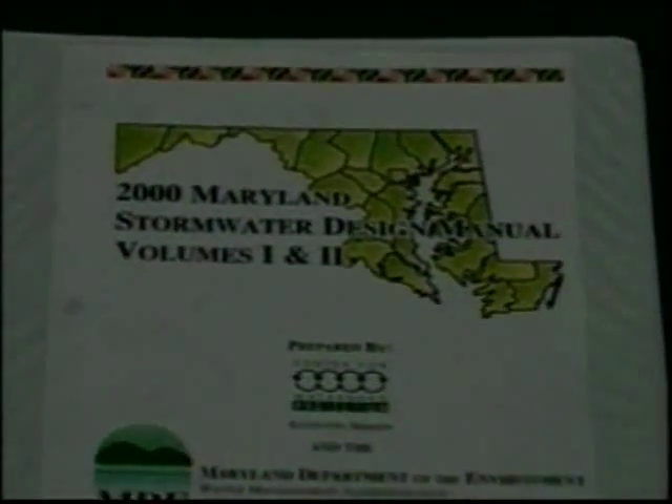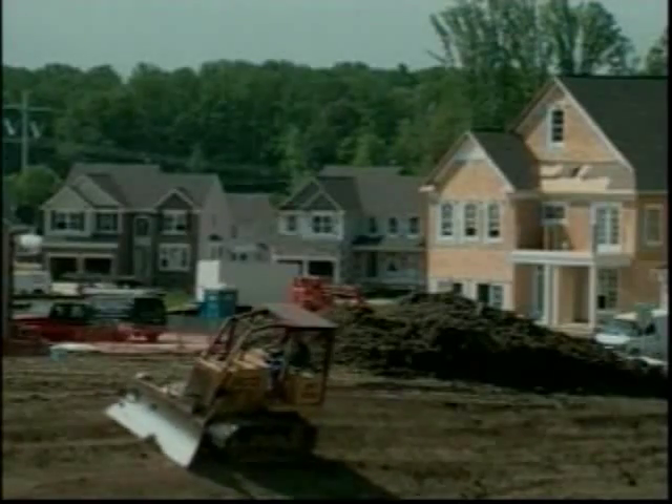To implement these changes, Maryland released a nationally recognized design manual in 2000 that addresses how stormwater should be managed in the state, particularly as it relates to new site development. The Maryland Stormwater Design Manual introduced for the first time a statewide requirement to address both the volume of runoff and the pollution it carries. This balanced approach of looking at both water quantity and quality means that groundwater recharge, water quality treatment, and stream channel protection are now required criteria for an approved plan.